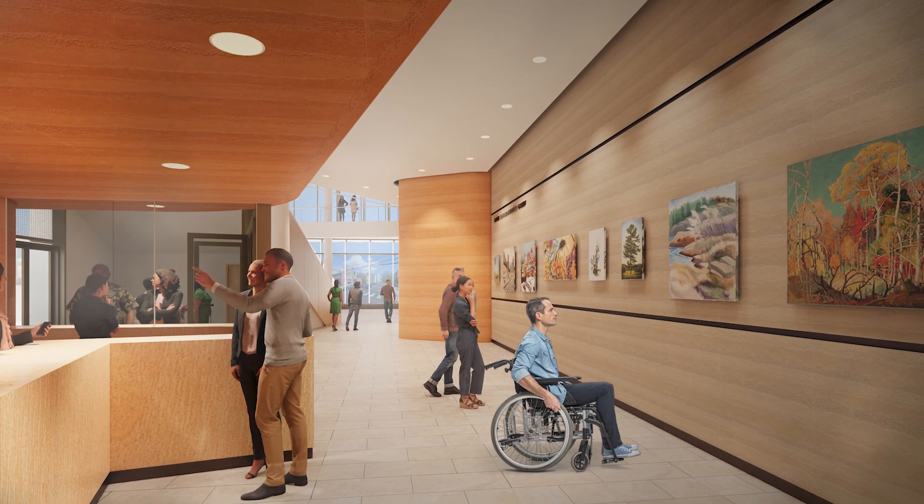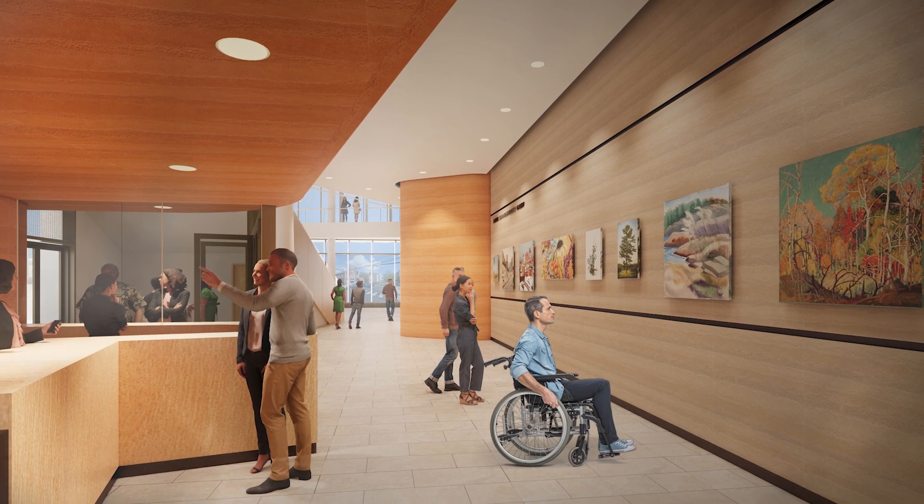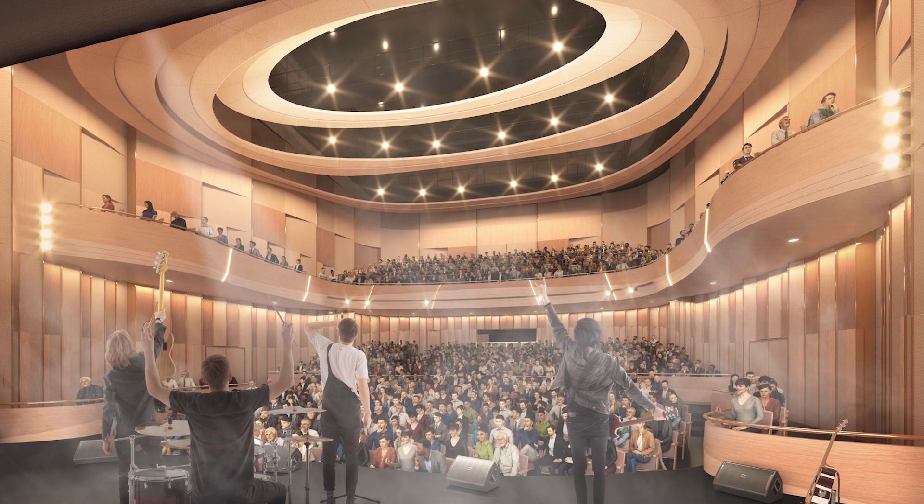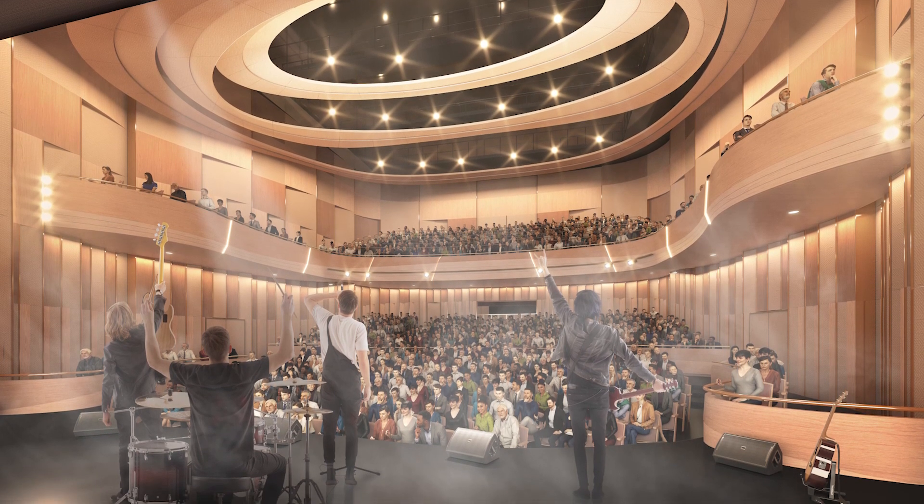All spaces in the Performing Arts Centre have been designed with accessibility in mind. Using the principles of universal design, performance areas, seating, and public facilities are available for everyone to use.